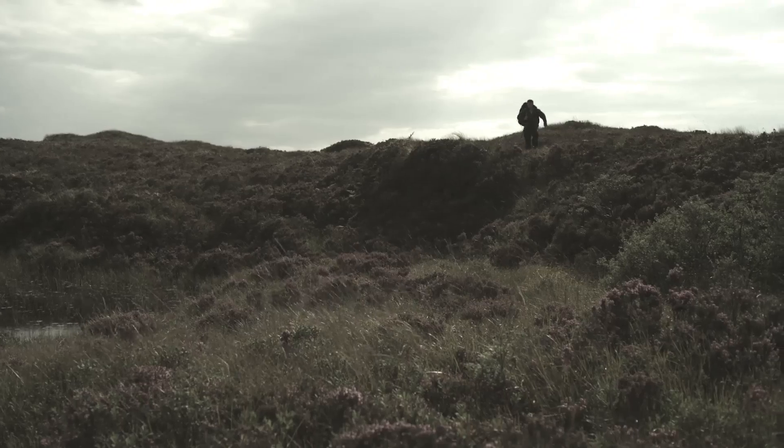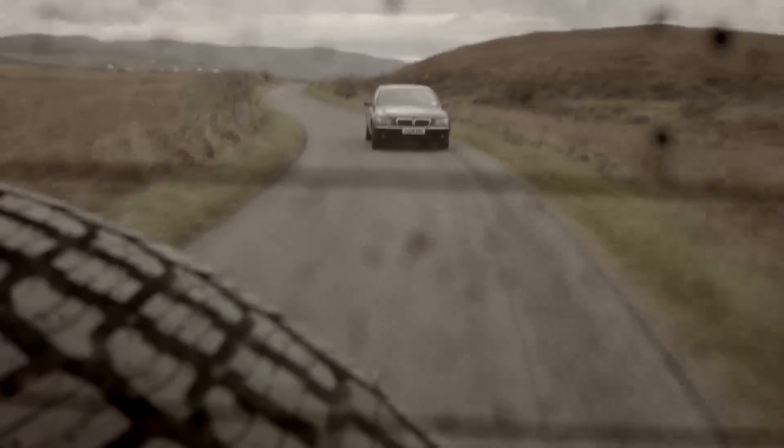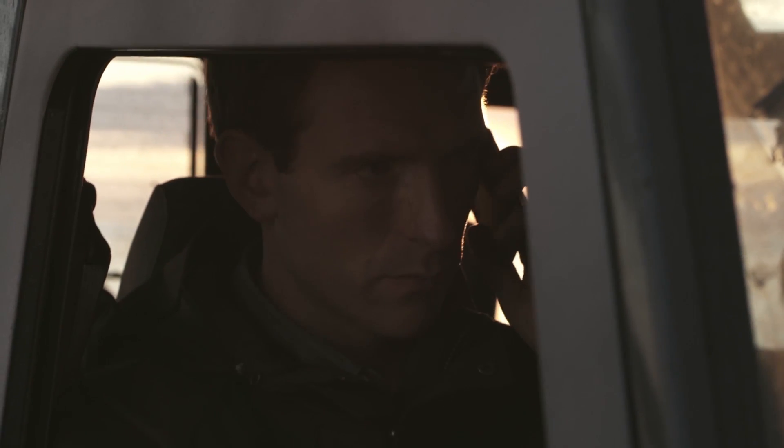In The Vanishing Game, Alec Dunbar hides in the Scottish countryside while his adversaries attempt to track him down using his cell phone. With cell tower triangulation, anyone with the right technology can pinpoint a phone's specific location.